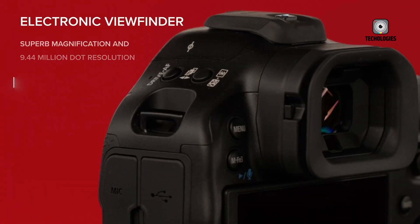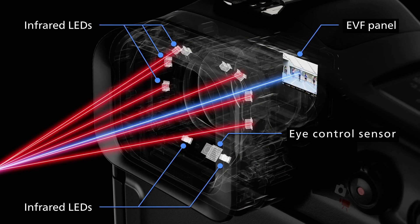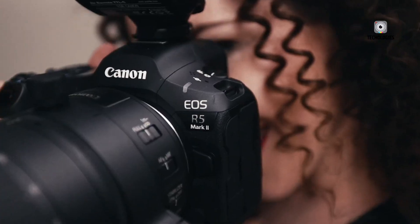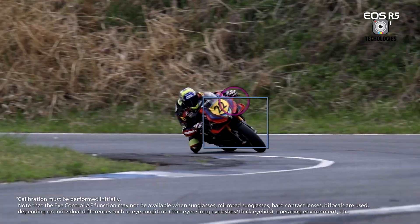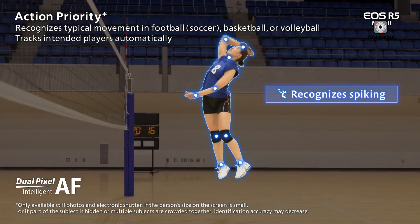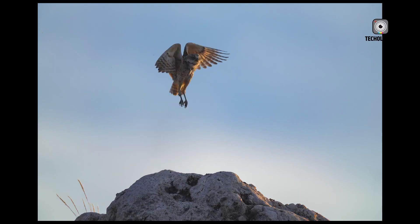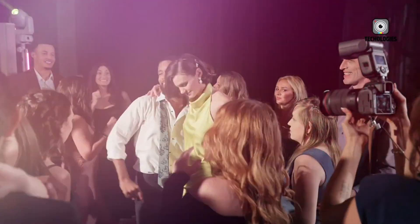When it comes to viewfinders, the R1 takes a clear lead with its superior EVF boasting 9.44 million dots and 0.90x magnification, providing an incredibly detailed and immersive viewing experience that's about as close to optical viewfinders as current technology allows. The R5 II, while still impressive, offers a 5.76 million dot OLED EVF. Both provide blackout-free performance, ensuring you never lose sight of your subject during burst shooting. One standout feature on both cameras is the iControl AF, a technology Canon has resurrected from its film SLR days. This innovative system allows users to select focus points simply by looking at them through the viewfinder, potentially speeding up compositions in fast-paced shooting scenarios. The R1 comes with more physical controls and a handy top LCD, while the R5 II keeps things more compact, appealing to photographers who value portability.